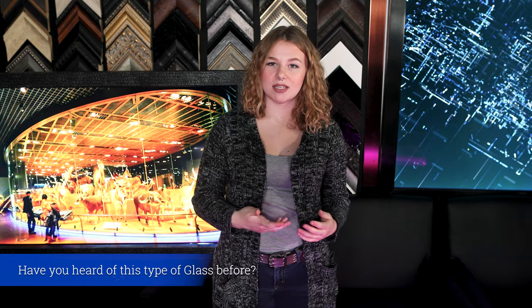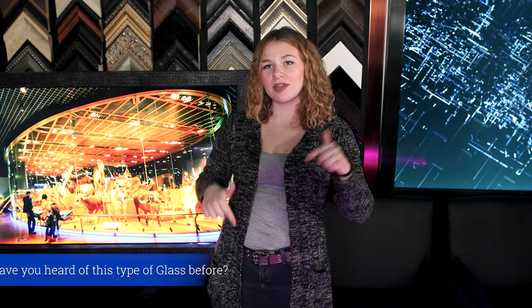Have you ever heard of this type of glass? If you have, comment down below and where you've seen it. Even if you haven't seen it before, where do you think it is?